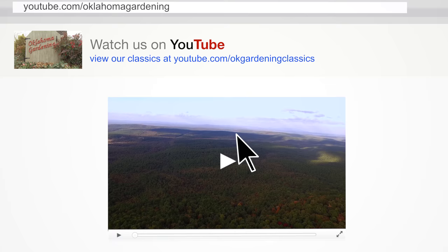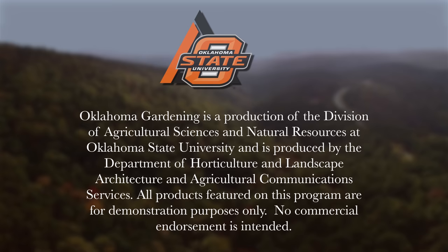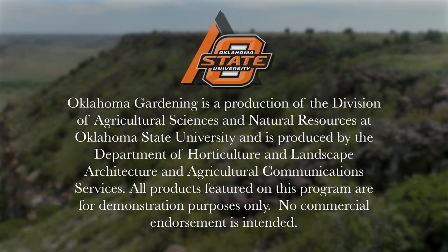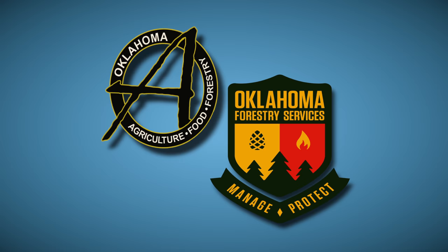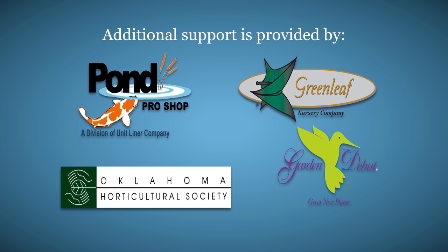You can find this entire show and other recent shows as well as individual segments on our Oklahoma Gardening YouTube channel. Tune in to our OK Gardening Classics YouTube channel to watch segments from previous hosts. Oklahoma Gardening is produced by the Oklahoma Cooperative Extension Service as part of the Division of Agricultural Sciences and Natural Resources at Oklahoma State University. The Botanic Garden at OSU is home to our studio gardens — we encourage you to come visit this beautiful Stillwater jewel. We wish to thank our generous underwriters: Southwood Landscape and Garden Center, the Oklahoma Department of Agriculture Food and Forestry, Pond Pro Shops, Greenleaf Nursery and the Garden Debut Plants, and the Oklahoma Horticultural Society.